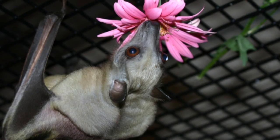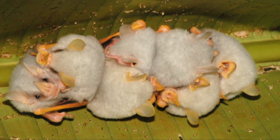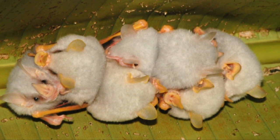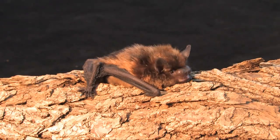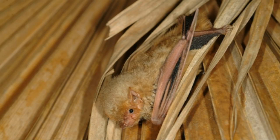There are 1,300 different kinds of bats in the world, making up about a quarter of all mammal species. There are about 50 different species of bats that live in the United States and Canada. Most bat species live in the tropical regions of the world.